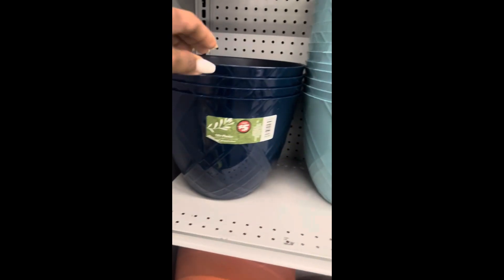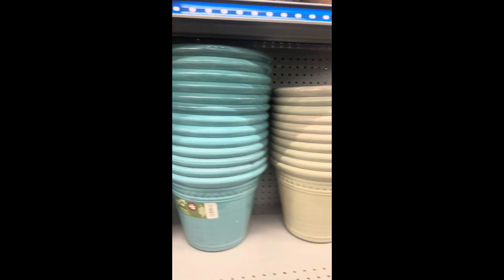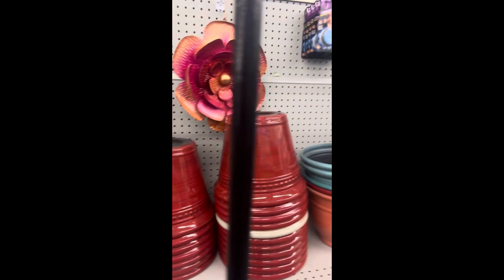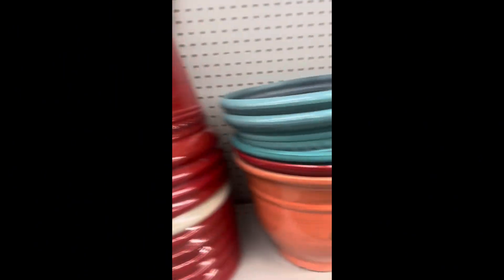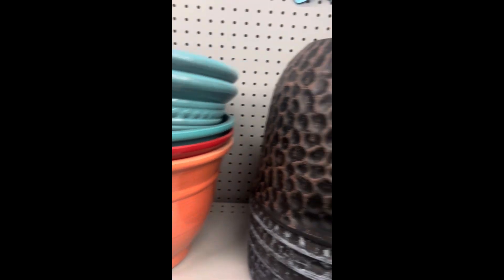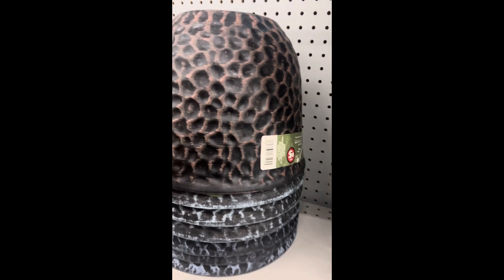They also have flower pots, five dollars, nice size too. Look at that — Five Below? No, it's Dollar Tree y'all. They have the flower pots for five dollars. Look at that, that's pretty, and they have the gray one too.